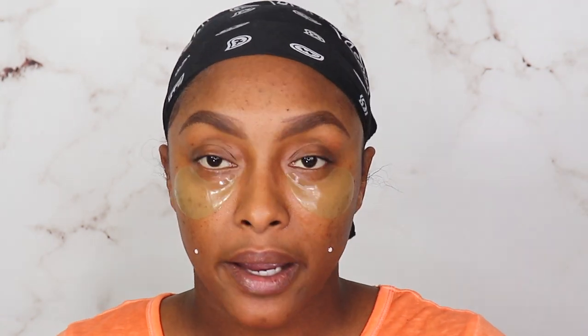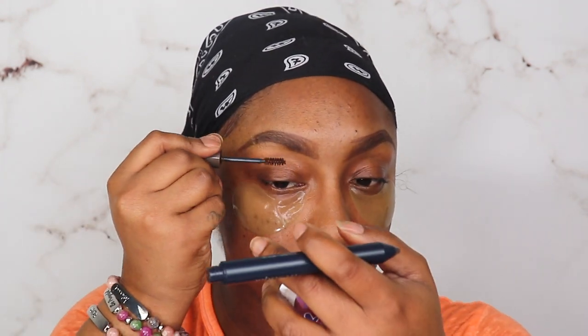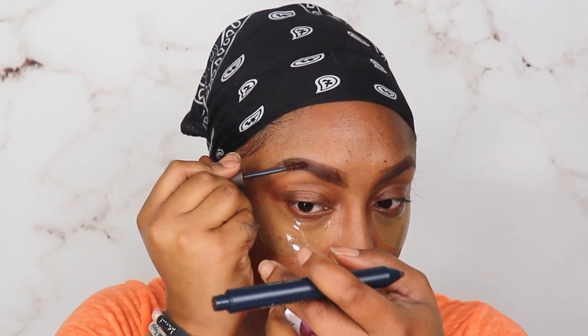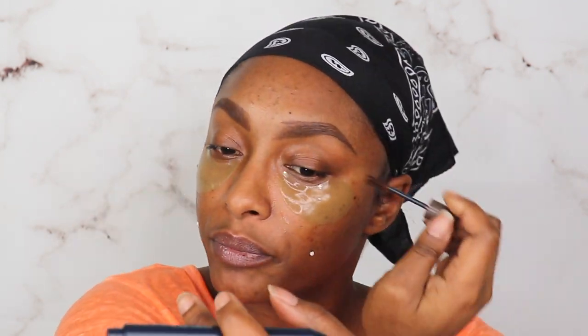Sadly to say I'm not impressed by it — it's nothing like... I gotta keep using the brow setting side. This brow gel is a little too light — I thought it would tint up the brows a little bit, but it's a little too light. We're gonna work with it for this video though.